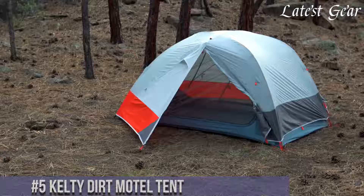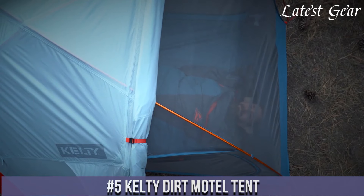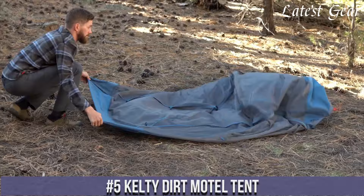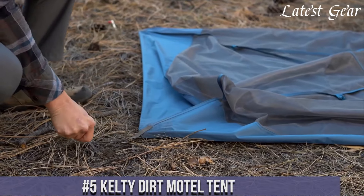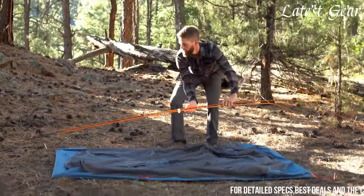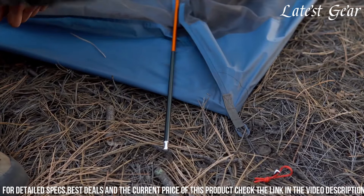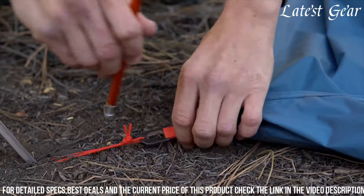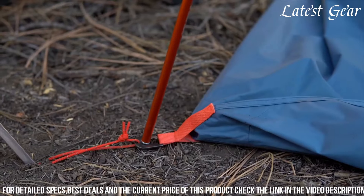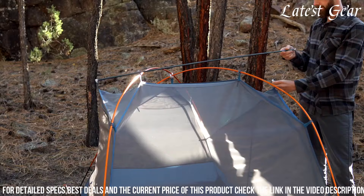Number 5: Kelty Dirt Motel Tent redefines camping comfort with its exceptional features tailored for adventurous souls. This innovative tent boasts a spacious interior, providing ample room for gear storage and comfortable sleeping arrangements for up to four campers. Engineered with rugged materials and a color-coded pole system, the Dirt Motel ensures easy setup, allowing for a quick pitch even in challenging conditions.